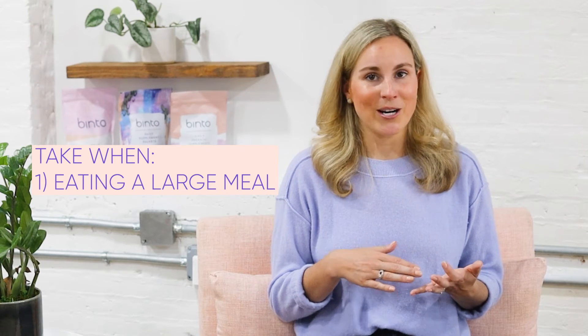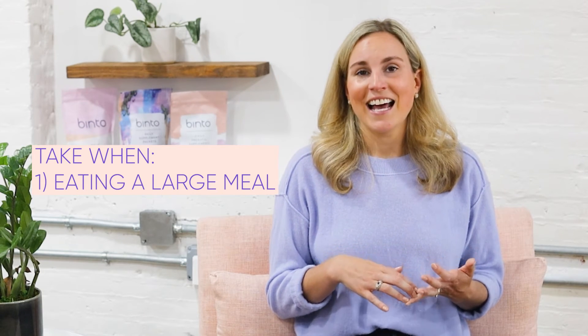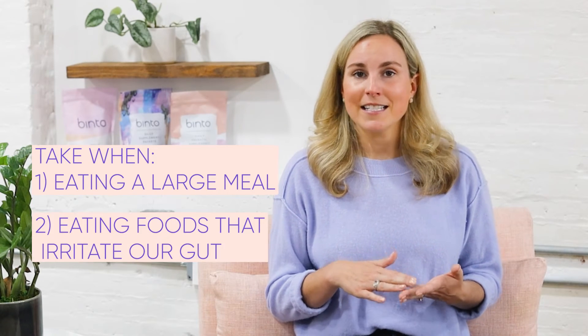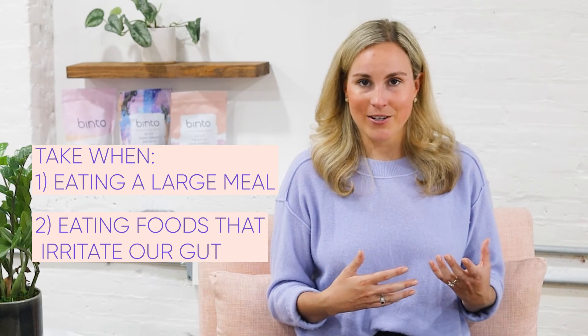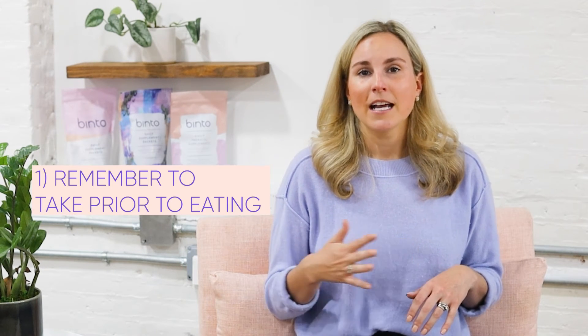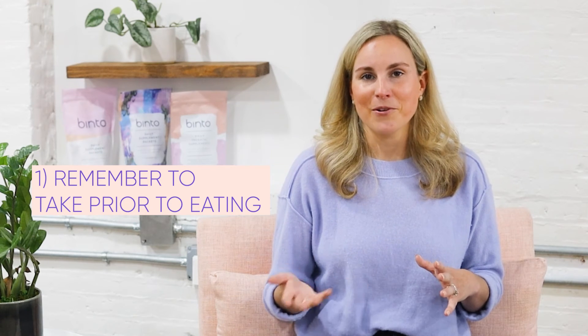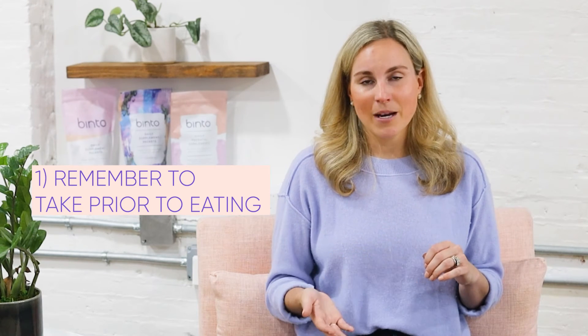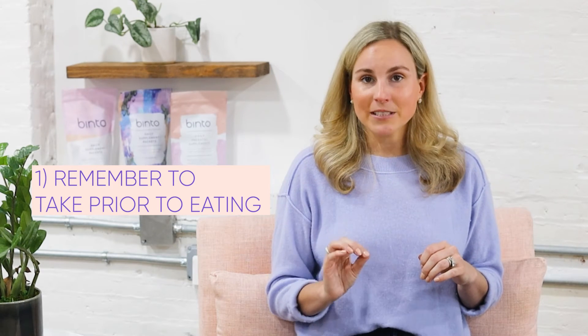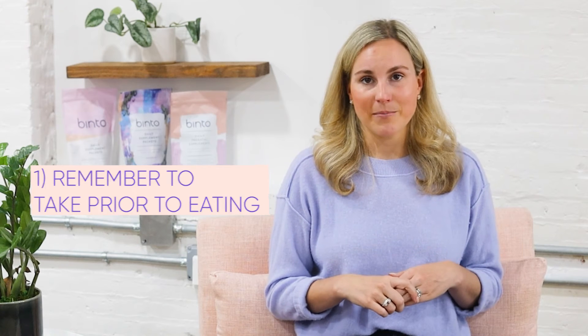Digestive enzyme supplements can help us when we are eating a big meal, when we are eating a lot of roughage, or if we are eating dairy or gluten — things that might irritate us and cause us to bloat. It's important to remember to take digestive enzymes at least 30 minutes, or at least 5 to 10 minutes, before eating. That's when they work best. Sometimes we forget — you can take them during your meal or after — but really try to take them before. That's when they're going to be optimal.